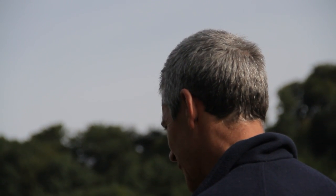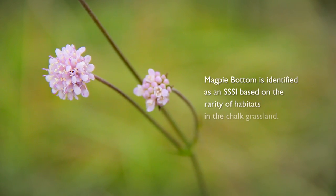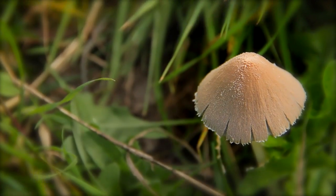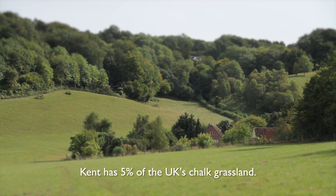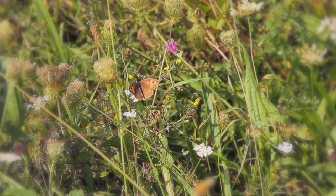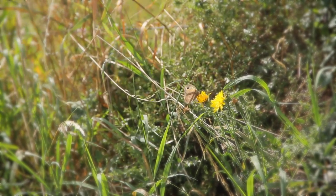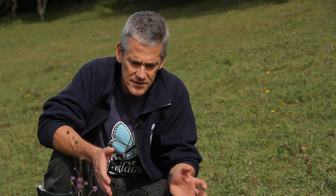Magpie Bottom is an SSSI for its chalk grassland interests principally. The UK is very important for its chalk grassland, which supports a huge variety of species. Plants are not only important in their own right but they are the food plants of a whole host of insects and butterflies, all dependent on this chalk grassland ecosystem. Just in front of us here we've got an example of the diversity of just this little patch of chalk grassland.